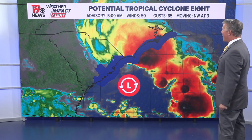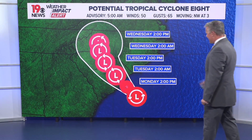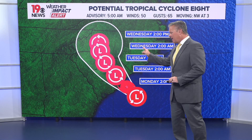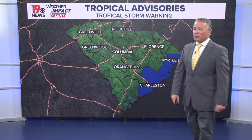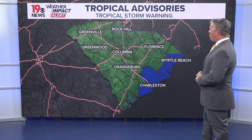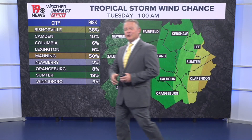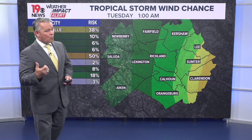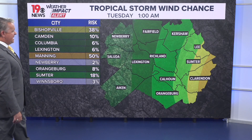Here is the latest on Potential Tropical Cyclone Number Eight. This is the 5 a.m. advisory. Here's the forecast for the storm — it is forecast to gain a little bit of strength and become a named storm as it moves onshore. It'll be called Haleen if and when it does become a named storm. We do have tropical storm warnings in effect for the coastal region of South Carolina, with no watches or warnings for us here across the Midlands, although there could be some breezy conditions.